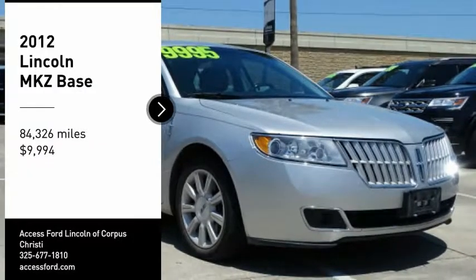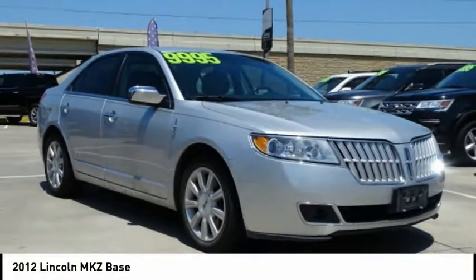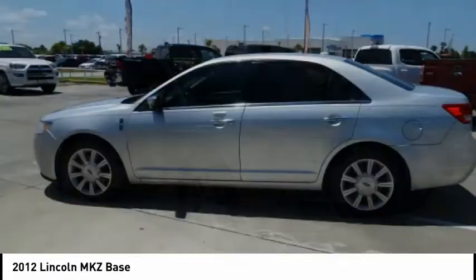Come test drive the 2012 Lincoln MKZ with sharp angles, sleek lines, and a sculpted body.